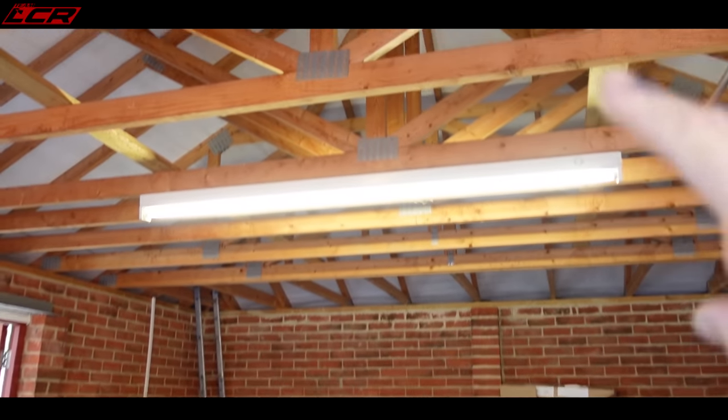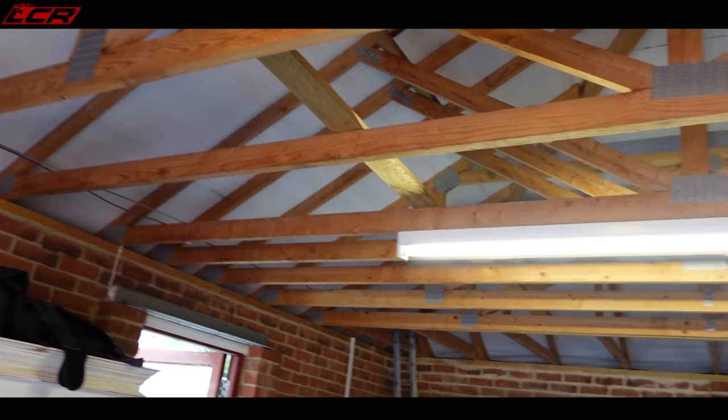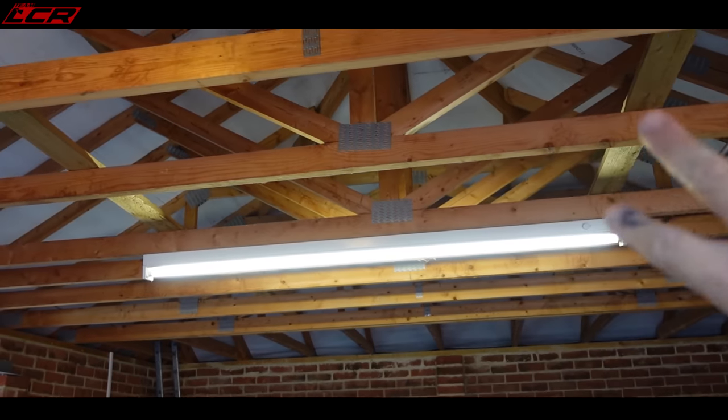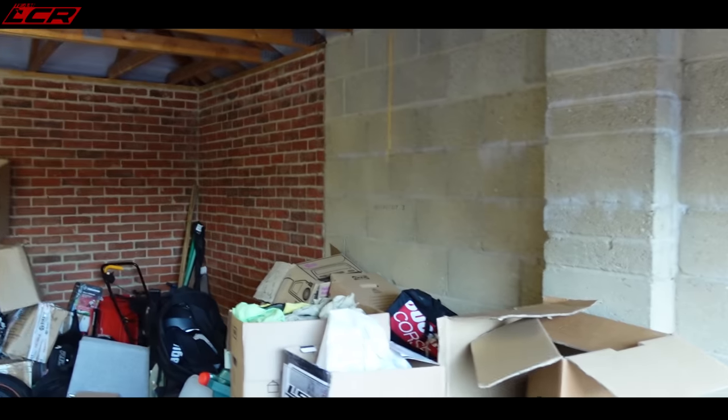I was going to board the loft area, but there's so many beams it's pointless — there's actually no room to get anything out there with all the struts. So I'm going to plasterboard and insulate at the top and plasterboard the walls.